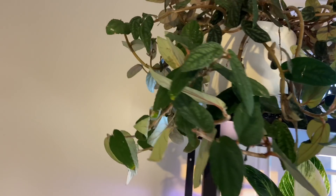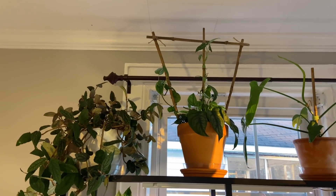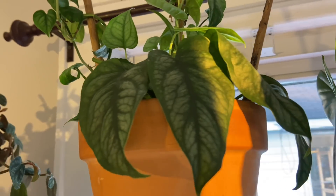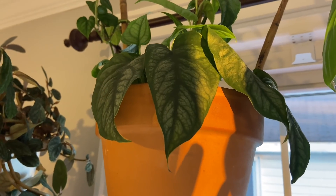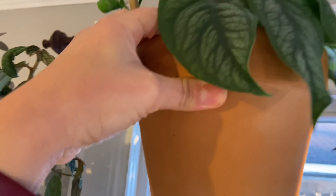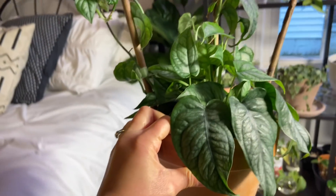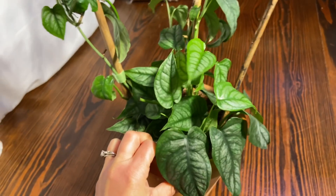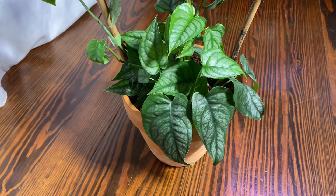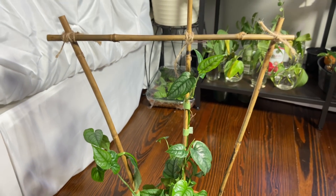The next one here is my Monstera siltepecana — let's get a close-up of its beauty. It's getting some afternoon and evening sunset sun on it. I did an unboxing video when I got this at Steve's Leaves, and it's doing great. I did this trellis so it can start climbing.